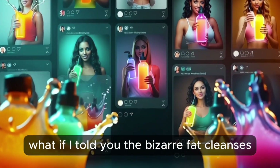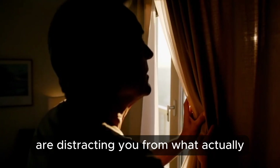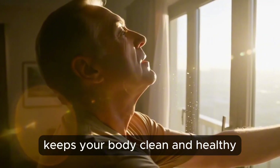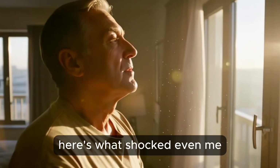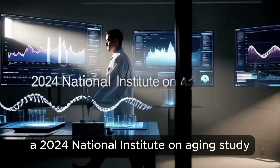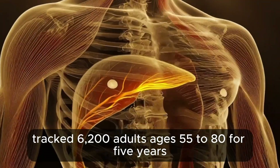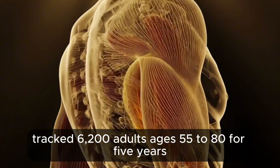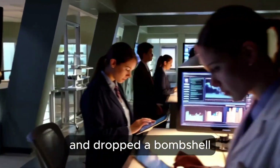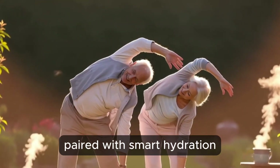What if the bizarre fad cleanses and pricey detox supplements flooding your feed are distracting you from what actually keeps your body clean and healthy? Here's what shocked even me while reviewing the latest research. A 2024 National Institute on Aging study tracked 6,200 adults ages 55 to 80 for 5 years and dropped a bombshell: just 10 minutes of gentle movement a day, paired with smart hydration.